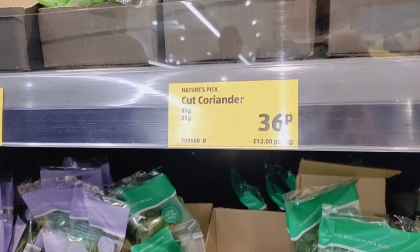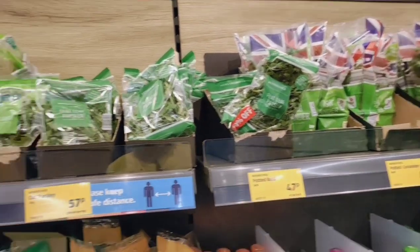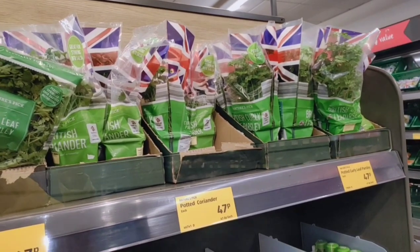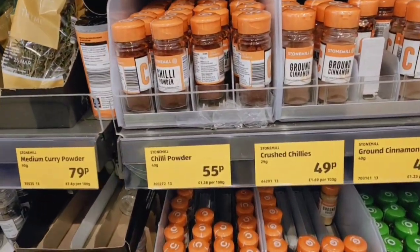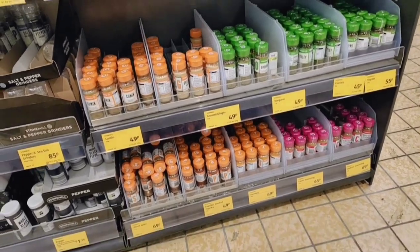This is coriander — 36 pence, so about 36 rupees for 30 grams. And here is parsley, which is a British herb. There are also all the spices here — chili powder, crushed chilies, ground spices — and all the prices are around 49 pence, so about 49 rupees.